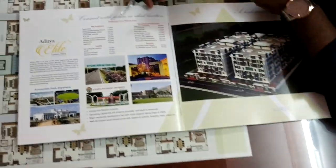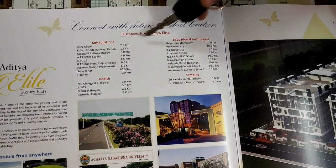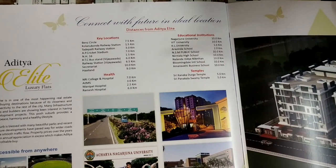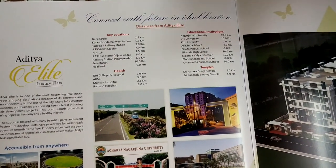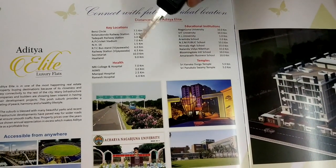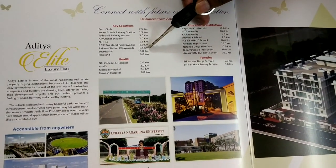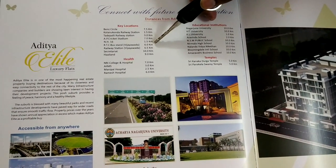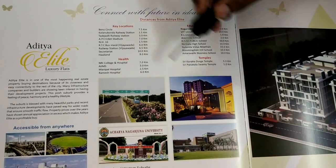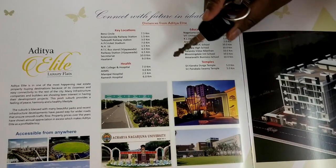This is the 3D view. We have a high-quality apartment area. Bend Circle is 7.5 km away. The railway station is here — approximately 3 km. The main area is 6.5 km. RTC bus station is 6 km. The Secretariat is 10 km away.